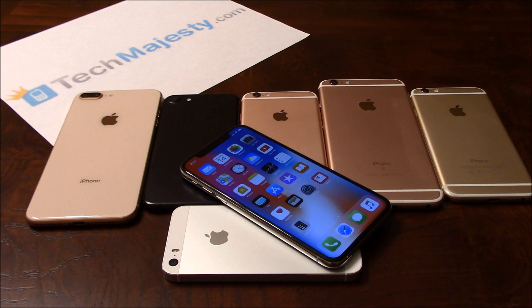The TechMajesty SIM will unlock your phone regardless of any outstanding balances, financing, blacklist status, contracts, etc. With this solution you can instantly use your phone with any GSM carrier worldwide. All you need in order to unlock the phone is the TechMajesty SIM and your new carrier's SIM card.